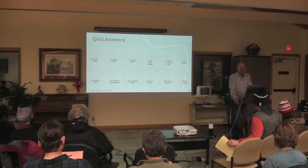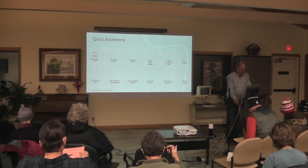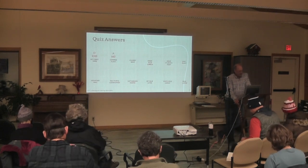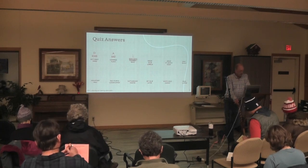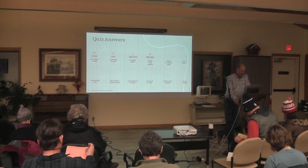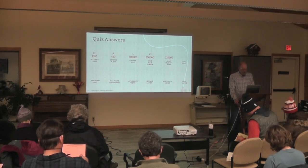The first quiz question is butterfly weed — the answer is D, 4,300 seeds to the ounce. Compass plant is A, 660 seeds to the ounce. Culver's root is L, 800,000 seeds to the ounce. Great blue lobelia is K, 500,000 to the ounce. Great St. John's wort is J, 225 to the ounce. Lead plant is G.